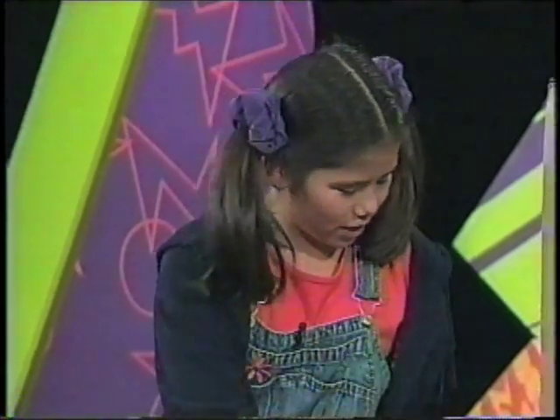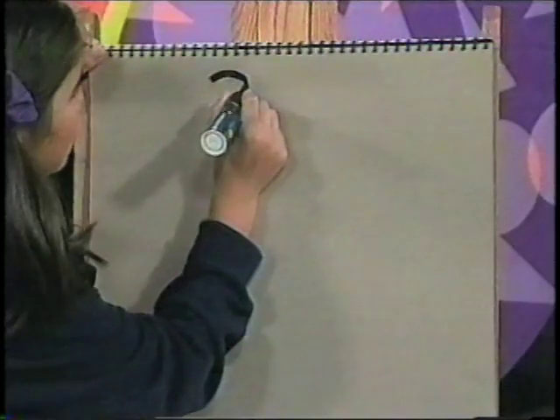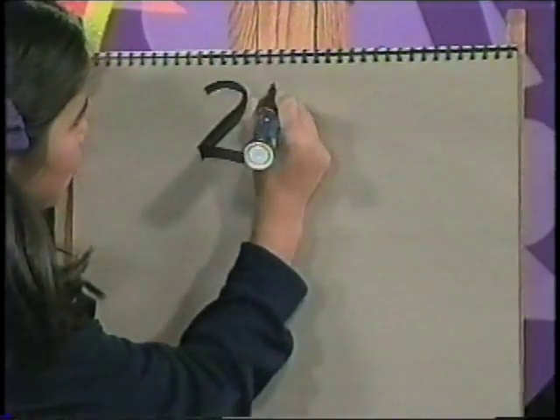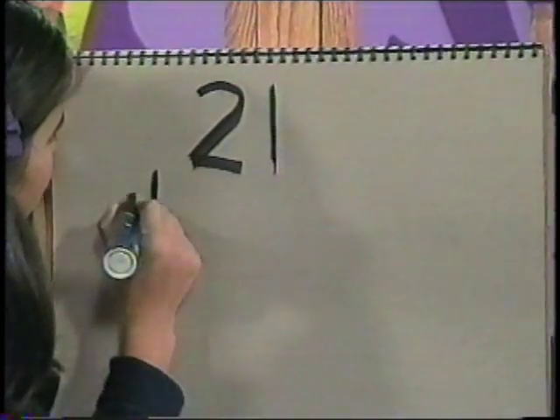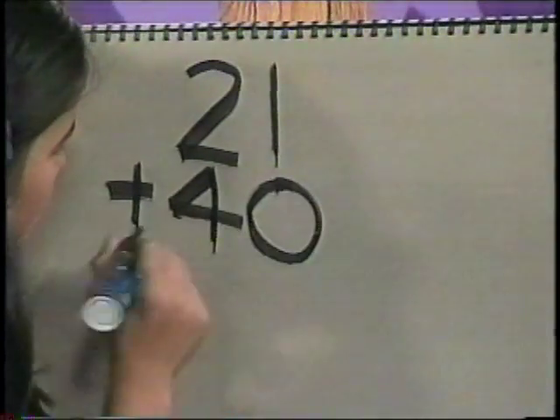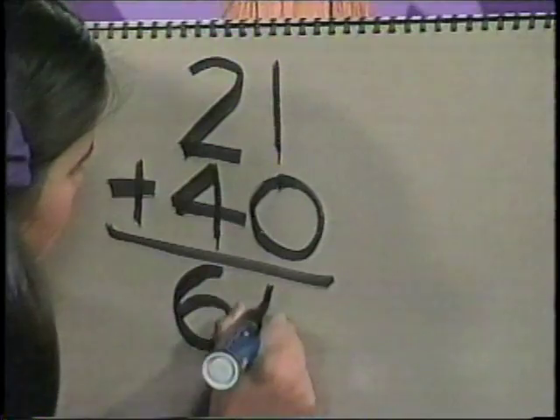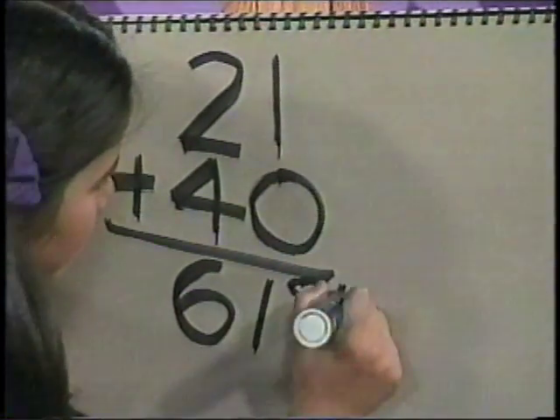And I stopped because it's 13 seconds. So I've got 21 chirps in 13 seconds. So 21 plus 40 equals 61 degrees Fahrenheit. Nice sleeping temperature. Here's another cricket chirping.